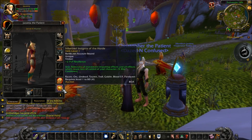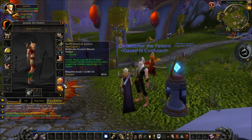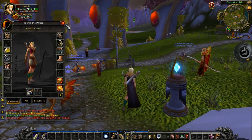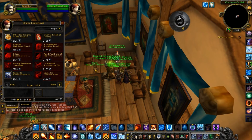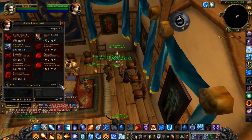One final thing to mention is that there are other types of Heirlooms that are useful for power leveling. They don't add bonus experience points, but their stats do increase as you level, which allows you to avoid having to quest or visit the auction house every couple of hours while power leveling. You can buy these weapons and trinkets at the Justice Point Vendor or the Honor Vendor.